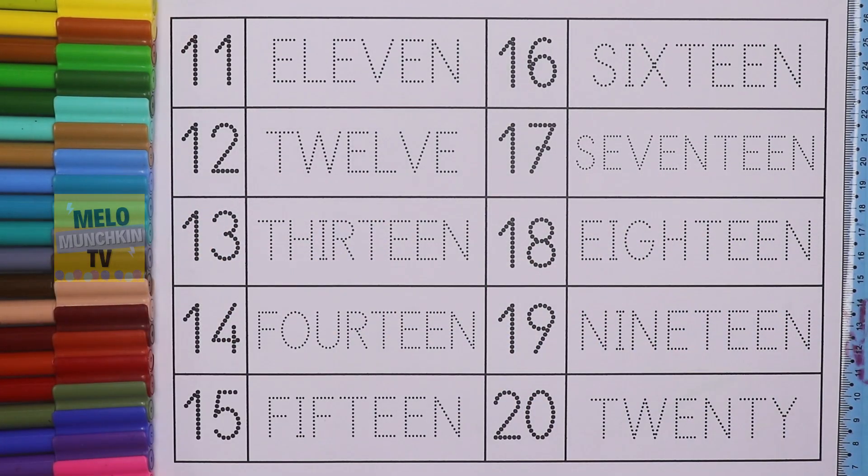Hello kids. Today we will learn numbers and number names from 11 to 20. So without much ado, let's get started.